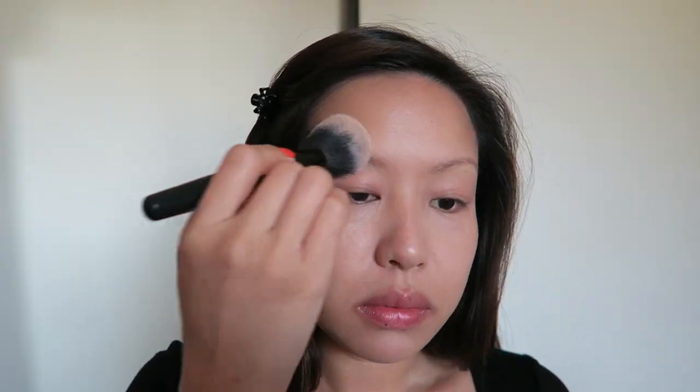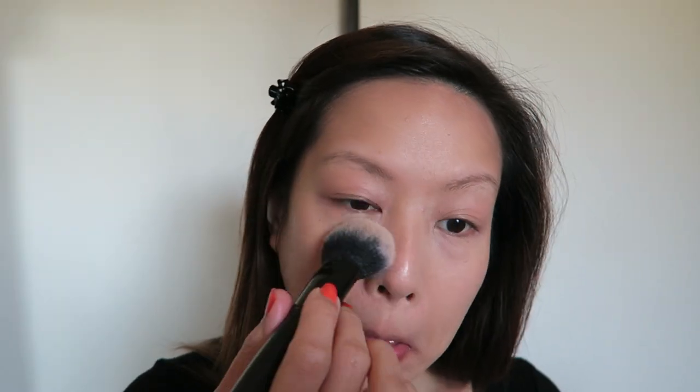We are going to set everything with a powder, and I like to focus that on the center of the face — so mostly around the forehead and the brows, under the eyes, a little bit on the nose, and down to the chin.